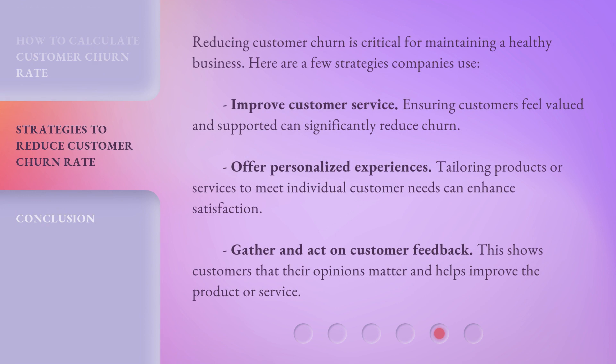Reducing customer churn is critical for maintaining a healthy business. Here are a few strategies companies use. First, improve customer service — ensuring customers feel valued and supported can significantly reduce churn. Second, offer personalized experiences by tailoring products or services to meet individual customer needs, which can enhance satisfaction. Third, gather and act on customer feedback, which shows customers that their opinions matter and helps improve the product or service.